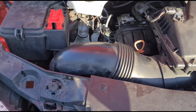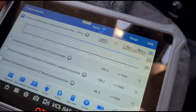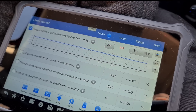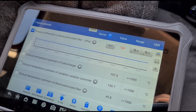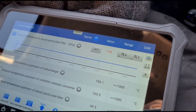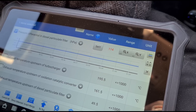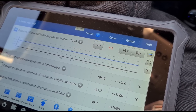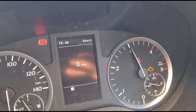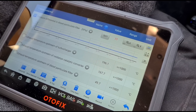Okay, everything is fitted back together. We're going to hold the revs at 3000 RPM and keep an eye on that pressure — we should see it come down. I'd say somewhere between 30 to 60 millibars if we're going to have a good DPF. This is the differential pressure of the particulate filter. You can see it's coming down — now just holding the revs up. It's coming down slowly: 77 so far.